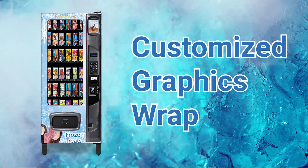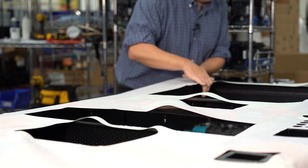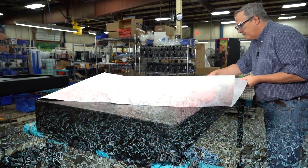Customize your machine to fit your space perfectly with a customized graphics wrap. A graphics wrap can give your machine a fresh look that will stand out in your space and attract more business.